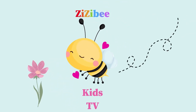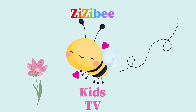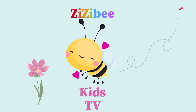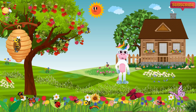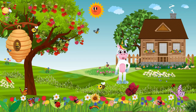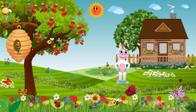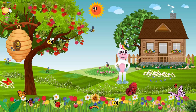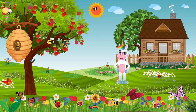This is Bee Kids TV, where learning never stops. Hello, young explorers. Welcome to another exciting animal adventure with me, Alina. Today, we'll be getting up close and personal with three incredible creatures: the bee, the butterfly, and the ladybug. Are you ready to discover the wonders of these tiny friends? Let's dive in.